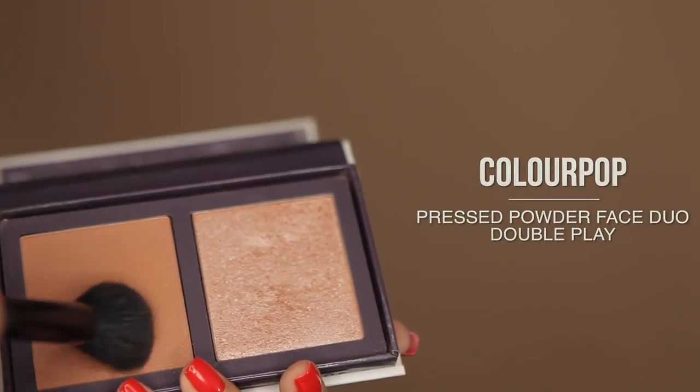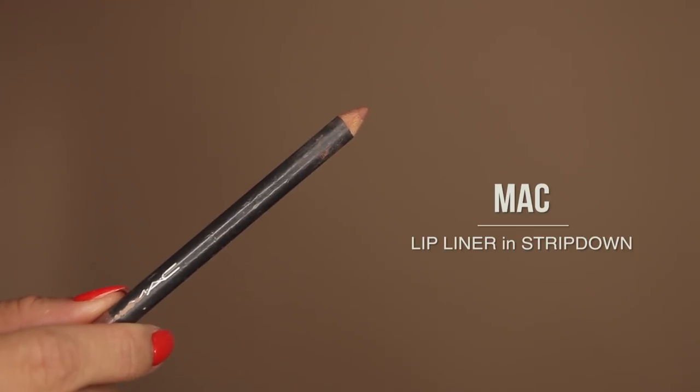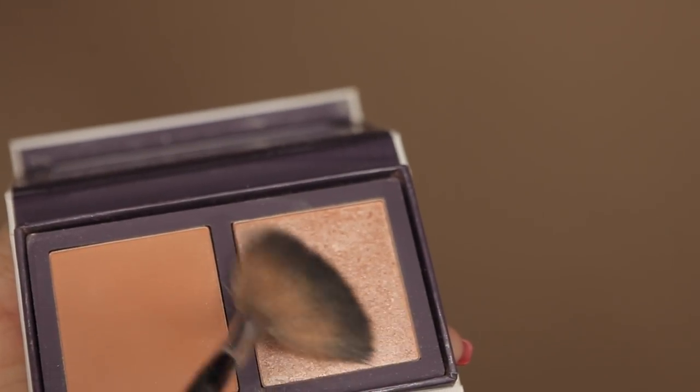Adding a flush of color with this duo from ColourPop. I've been obsessed with peachy blush since I first started wearing makeup in high school — just a little bit on the apples of my cheeks. I'm outlining my lips with a lipliner from MAC. I always draw a little over the lip line. I've been obsessed with this matte lip color from Rimmel London — I've been using it every day. Now adding some highlight with the same ColourPop duo from earlier.